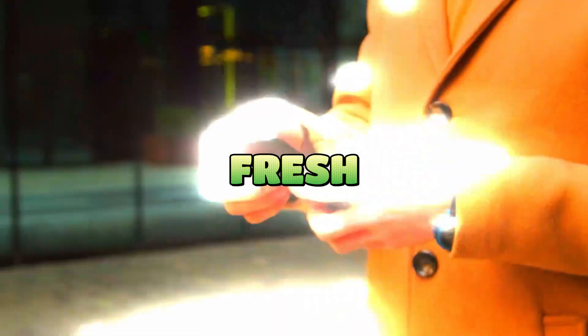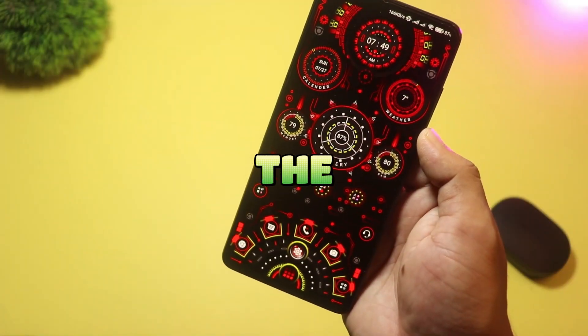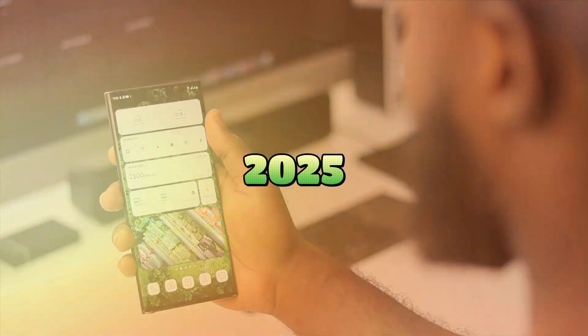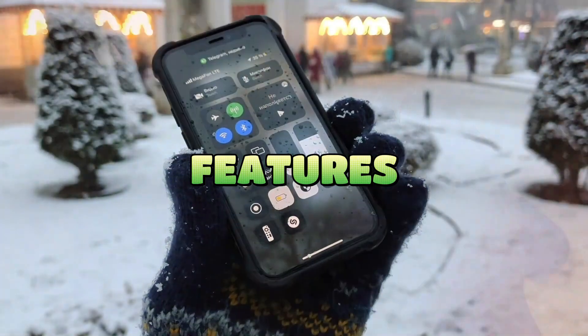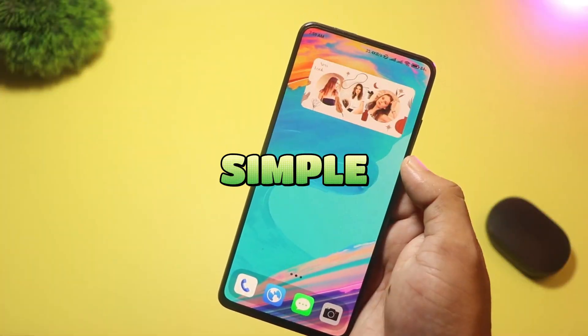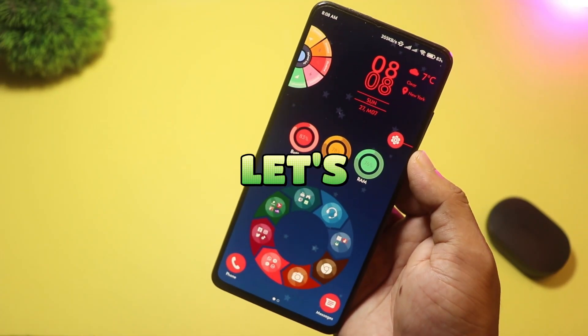Looking to give your Android a fresh new look in 2025? Today I'm excited to share the five new and unique Android launchers you need to try in 2025. Each one brings its own unique style and set of features. So whether you're into anime, futuristic interfaces, or a simple compact setup, there's something here for you. Let's jump right in.